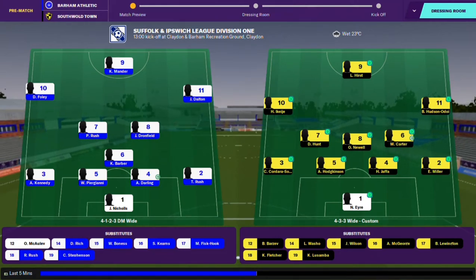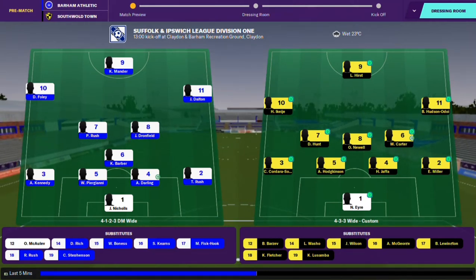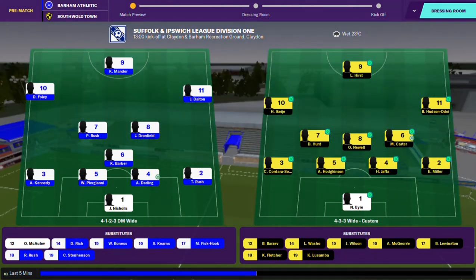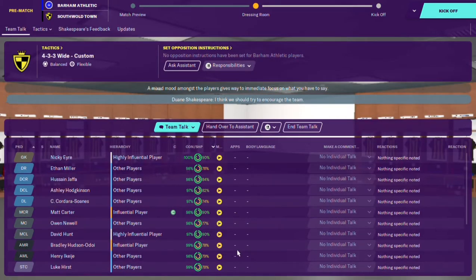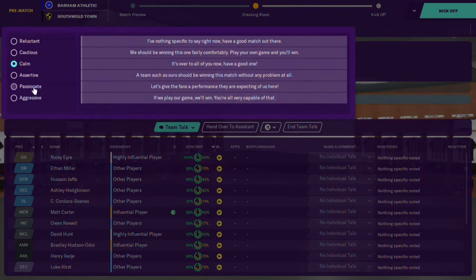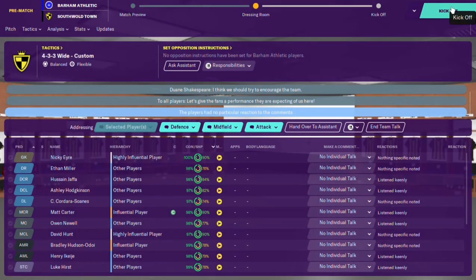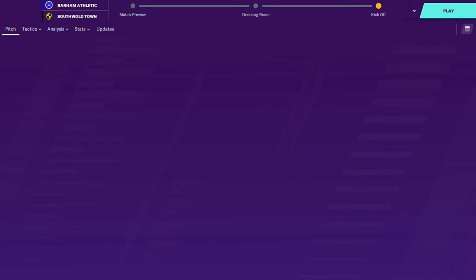Welcome everyone to the first game of the season. We are away to Barham Athletic and these are the lineups. We're playing a 4-3-2-1 formation today and hopefully we can get off to a good start and get some points on the board. Let's give these lads a team talk, see if we can light a fire in their soul and get them fired up. We'll go passionate - let's do it for you guys.